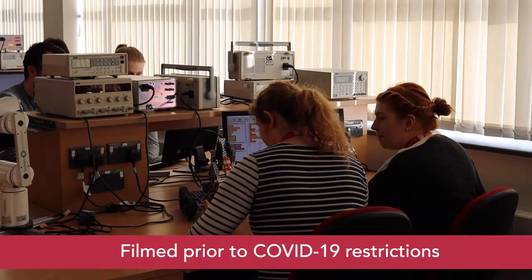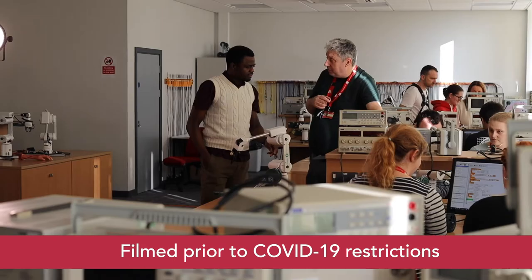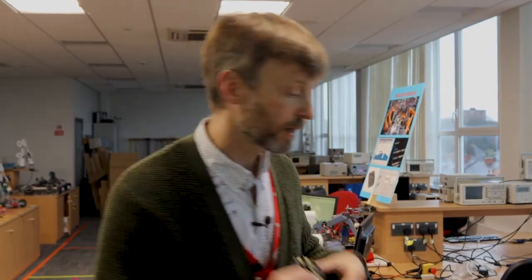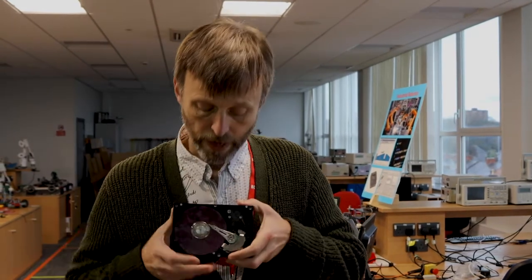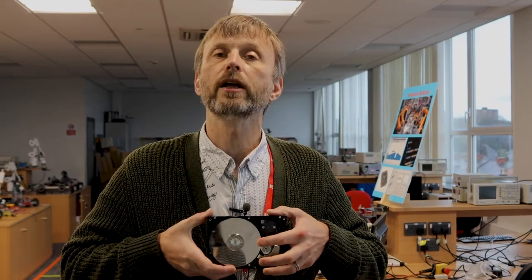At level four we're bringing everybody to the same level, the same foundation, so everybody's got the same skill set moving forward. We talk about concepts using binary logic and logic gates, and we also talk about different devices such as an ARM Cortex processor. We also talk about hard drives, which many computers use nowadays, saving all information magnetically, and as you can see it's got a mechanical aspect to it as well.